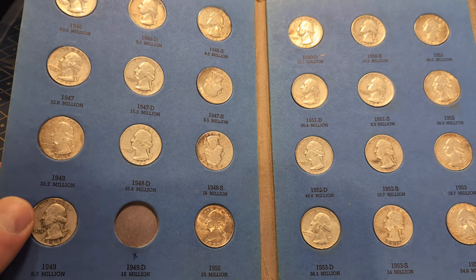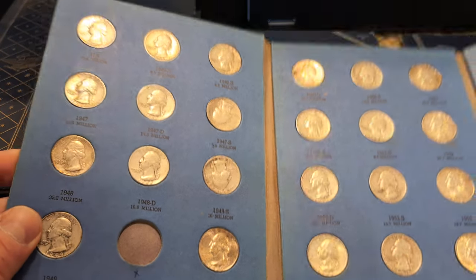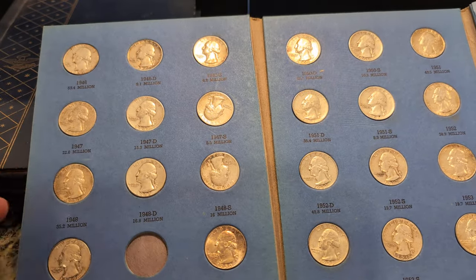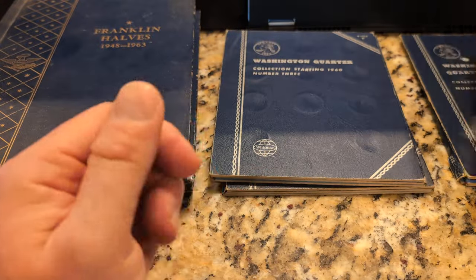I just don't have the time to go and research every single coin's particular year and mintage to know if I've got something worth setting aside somehow. But I just don't care for these books.